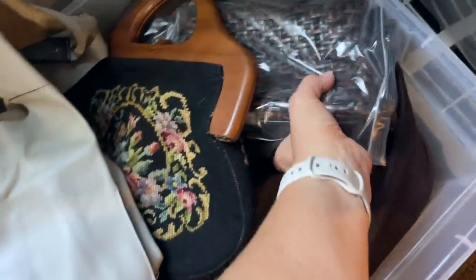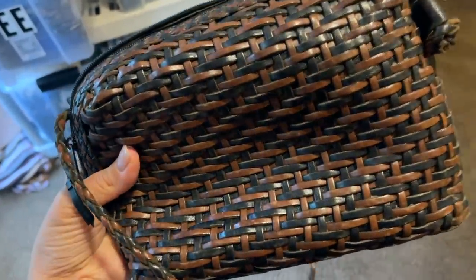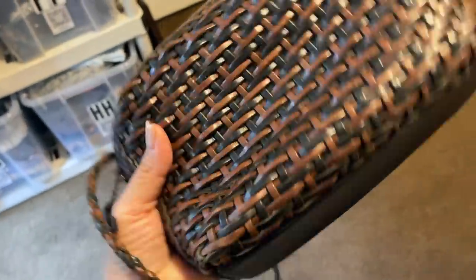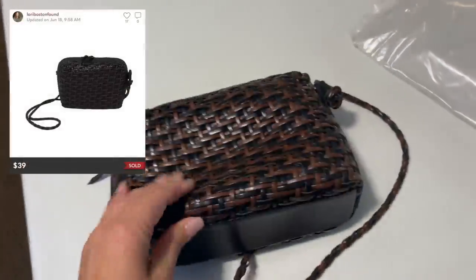My next sale was from the other estate sale — this beautiful Franco Sardo leather woven vintage bag. It's really beautiful. This had so many likes on it, and I sent out offers, and it sold for $39 on an offer with no discounted shipping. Isn't this fantastic up close — this woven leather with a braided crossbody.